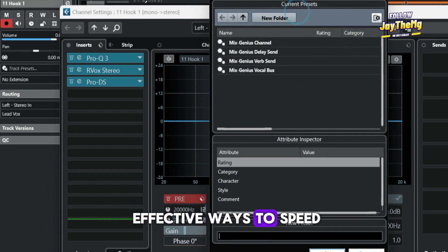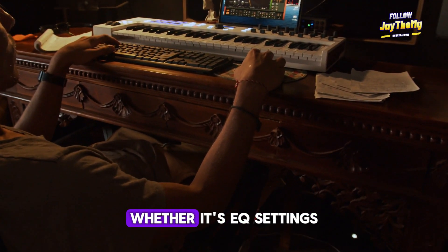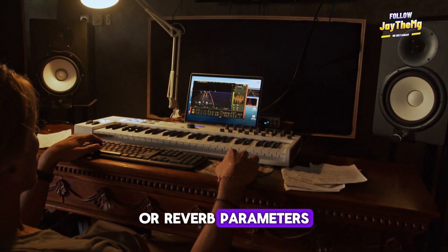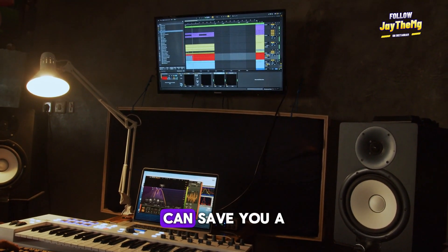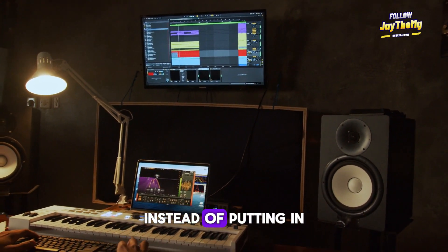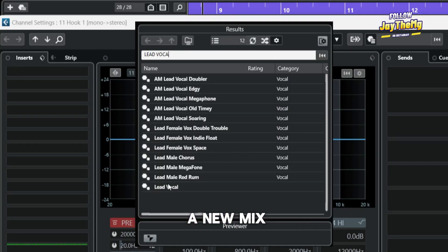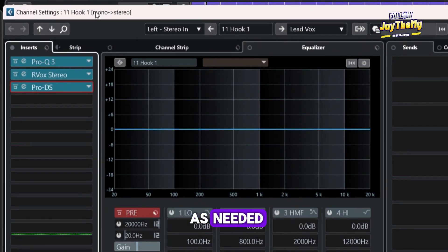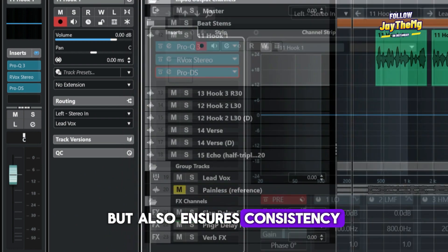One of the most effective ways to speed up your mixing process is by saving your mixing presets. Whether it's EQ settings, compression ratios, or reverb parameters, creating and saving presets for your favorite plugins can save you a lot of time. Instead of dialing in the same settings from scratch every time, you can simply load up your presets and make minor adjustments as needed. This not only speeds up your workflow but also ensures consistency across your mixes.